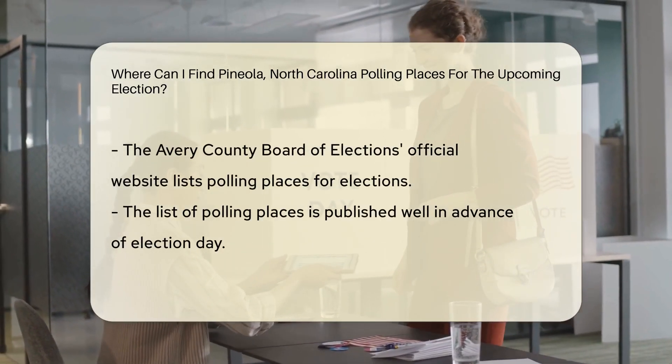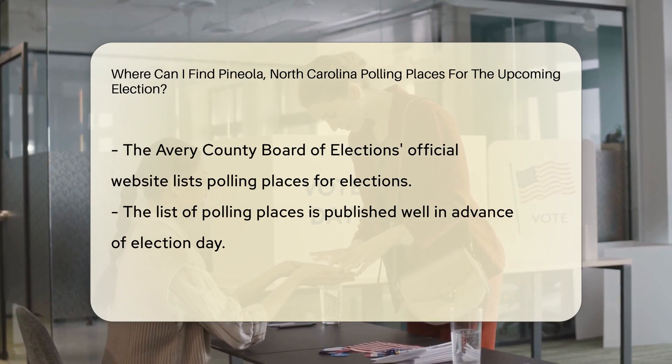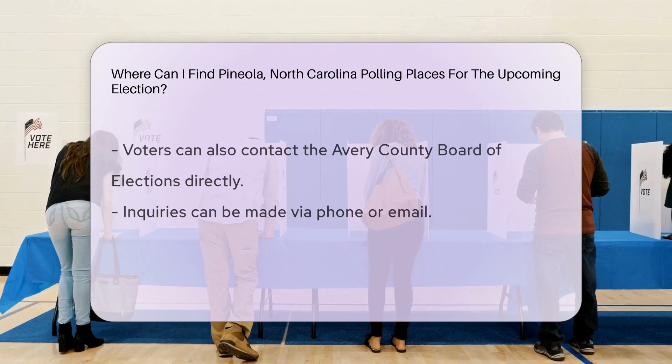To find the specific polling place for the upcoming election in Pineola, North Carolina, you can visit the official website of the Avery County Board of Elections. They usually publish a list of polling places well in advance of election day.